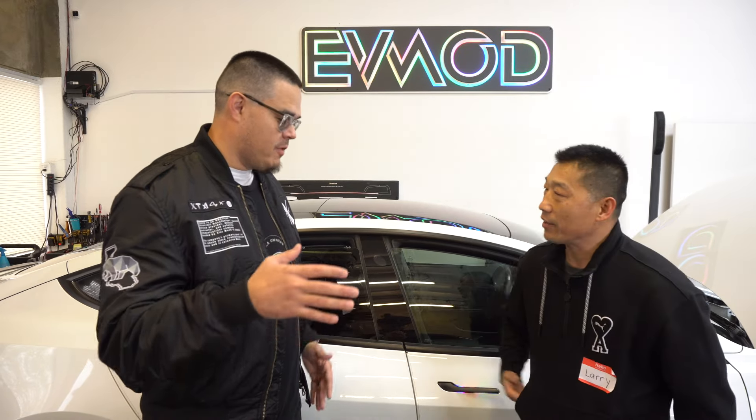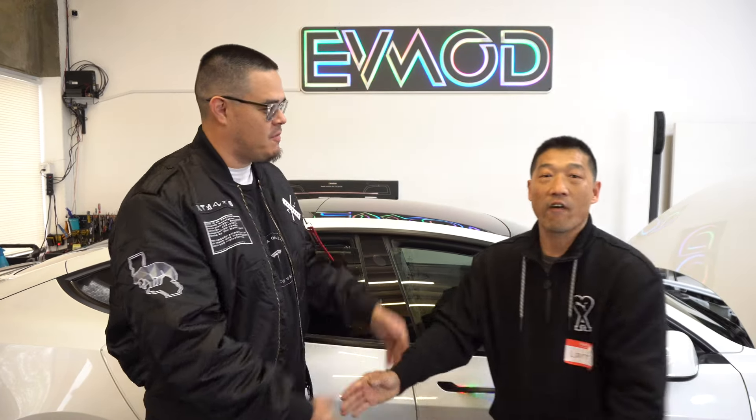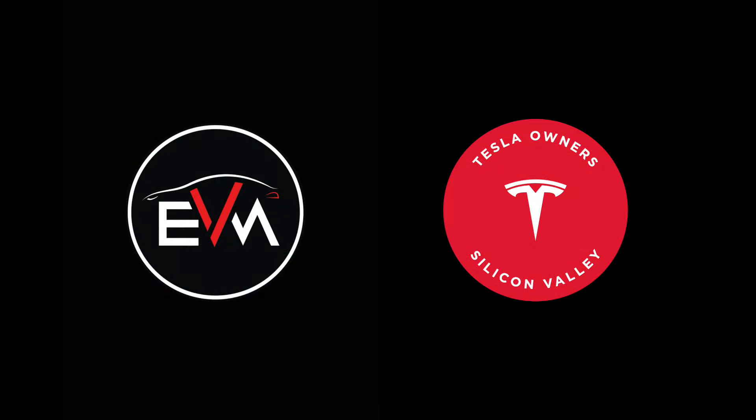EVMods is in Newark in the Bay Area, so make sure to check them out. Thank you for all you do for the community. We hopefully have an amazing event today. Thank you for all you do.